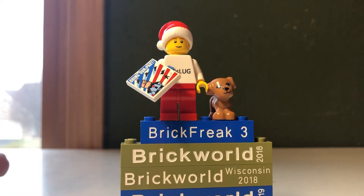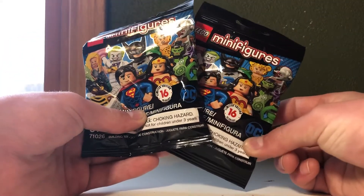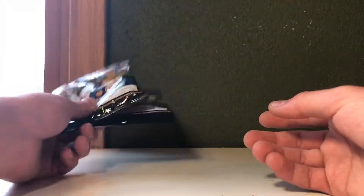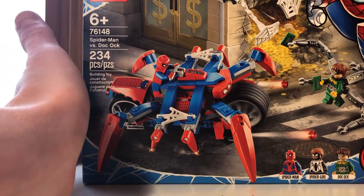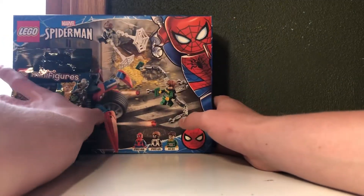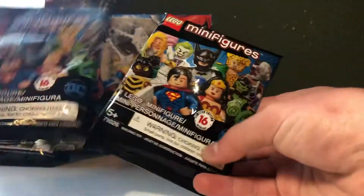If you guys watched my haul video, which was filmed in Hawaii, you guys will know that I did pick up two DC minifigures. From the DC line of figures, I got Joker and Batmite. And then I got this Spider-Man vs. Doc Ock set, so that's pretty cool. And then I went back to that store, which had two different locations, and I bought two different figures. So I got Batman and Cheetah, not open.